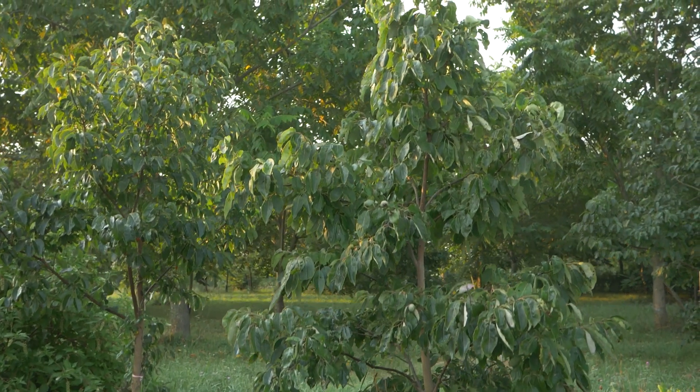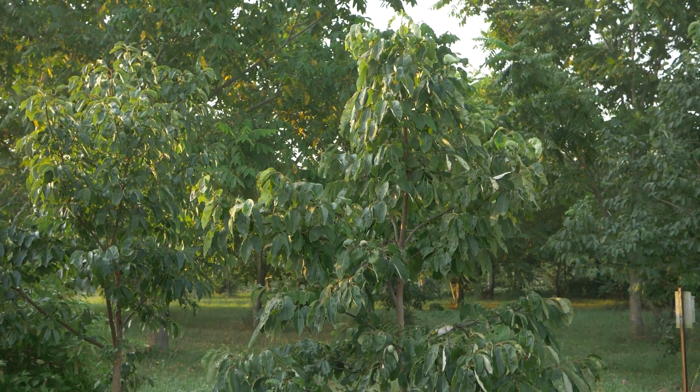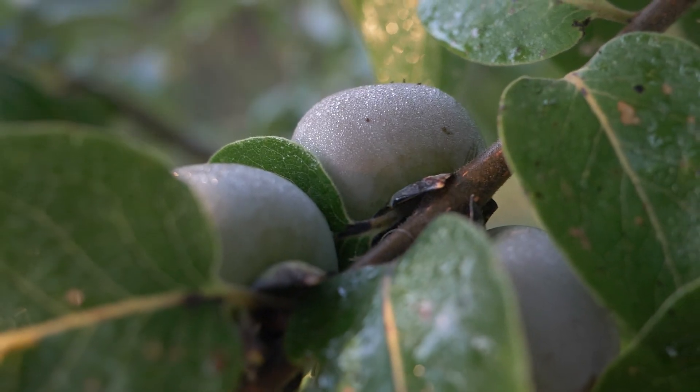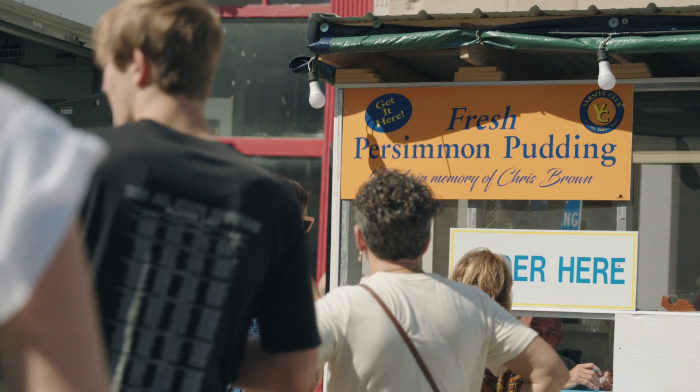American persimmon is essentially undomesticated. It's still very much a wild tree, and it's really cool to be in the beginning stages of that process — to take it from mostly a wild tree to a real fruit that could be sold at farmers markets and grocery stores.